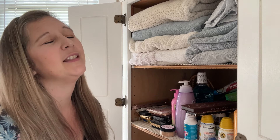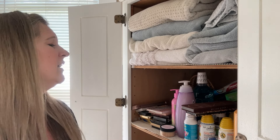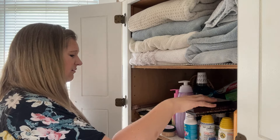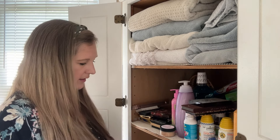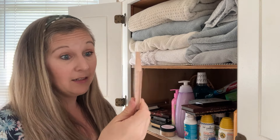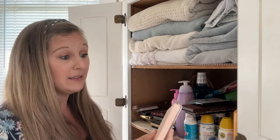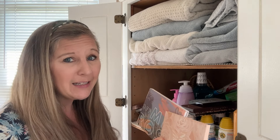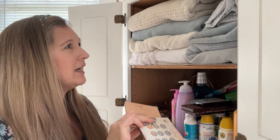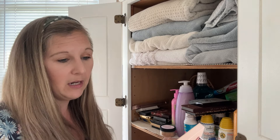I don't even use these. By the way, these ColourPop palettes are amazing. I have them in multiple different palettes and they always have some of the best color payoff. They're so inexpensive because they're considered more of a drugstore brand rather than a fancy expensive brand, but I love these — they're great.